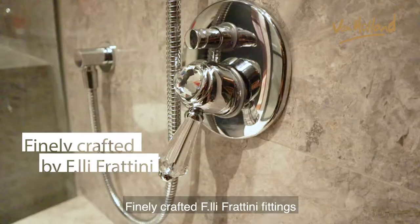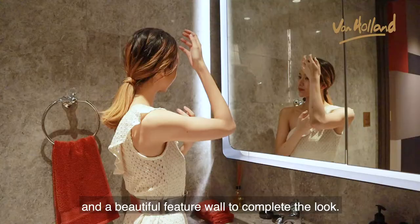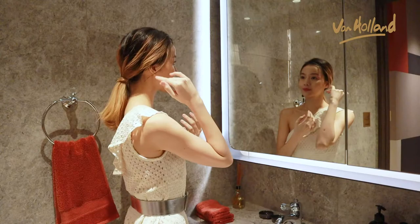Finely crafted Fratini fittings embellished with Swarovski crystals for a touch of elegance. It also comes with a washlet and bidet system and a beautiful feature wall to complete the look.